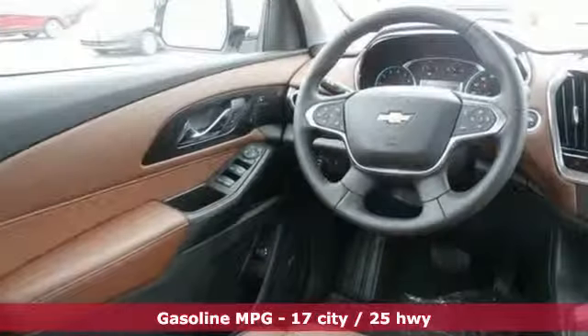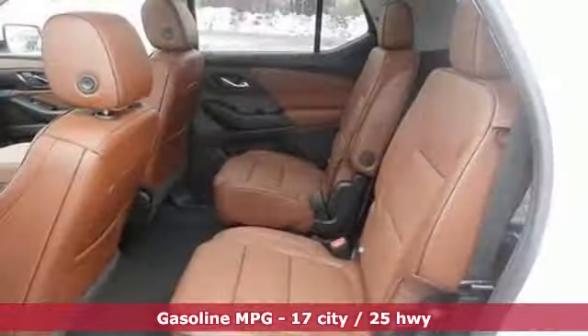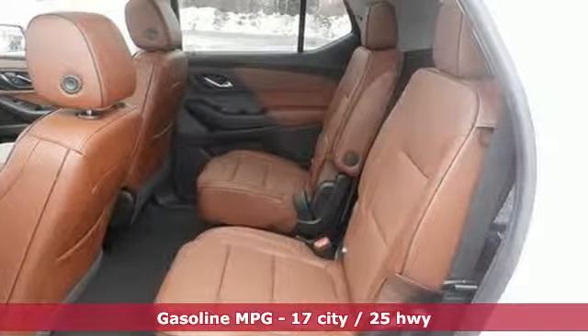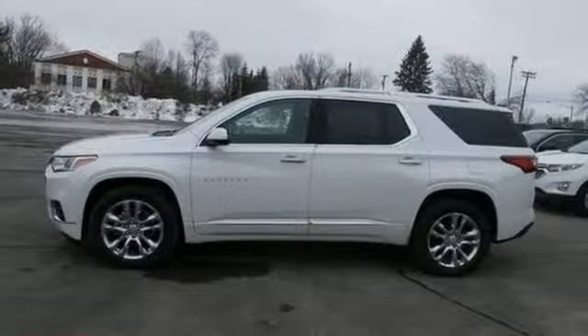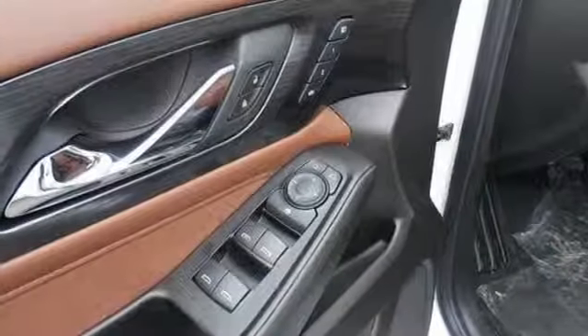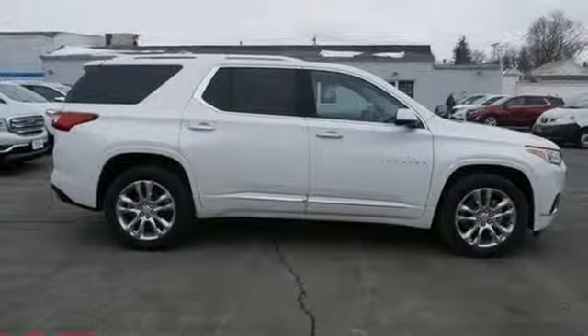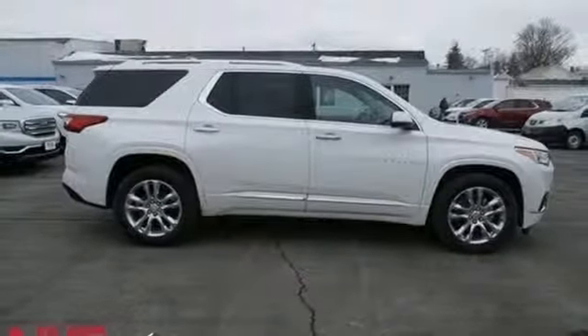V6 engine, heated and ventilated leather bucket seats, streaming audio, streaming video feed rear view mirror, dual zone climate control, power heated mirrors, external memory control, hands-free lift gate, auto dimming mirrors, and automatic transmission. Experience it for yourself today.